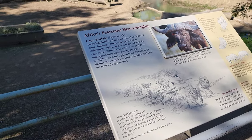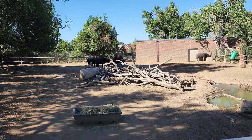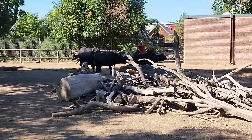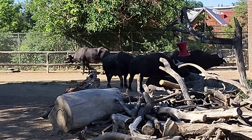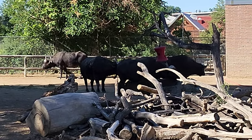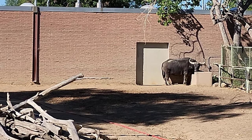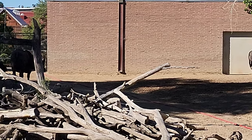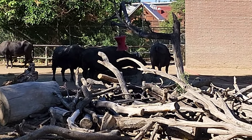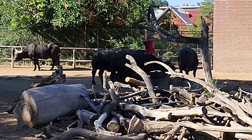Here we have the Cape buffalo, and there's quite a number of them — one back there, a whole bunch over here, and one just hanging out by himself. We were here the other day and there's that red hanging thing there — one of them kept getting into it to drop out treats or food.